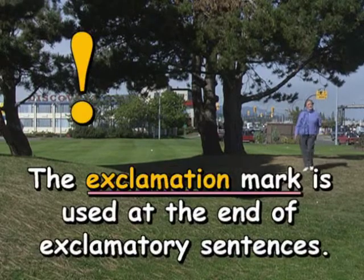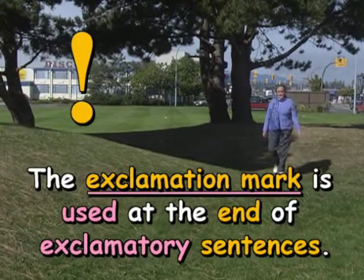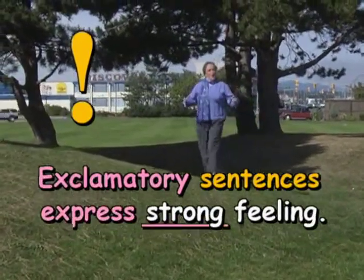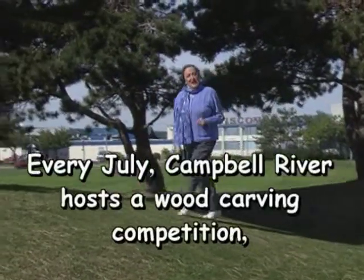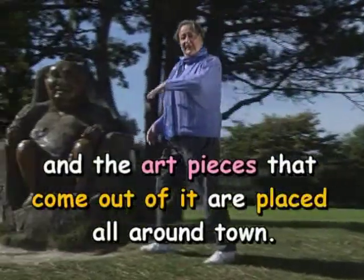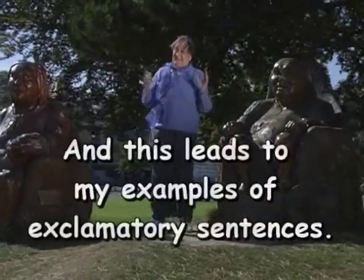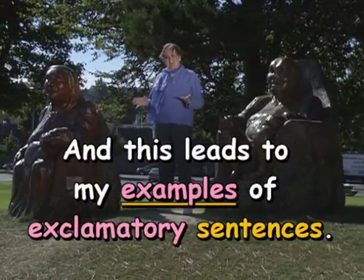The exclamation mark is used at the end of exclamatory sentences. Exclamatory sentences express strong feeling. Every July, Campbell River hosts a wood carving competition, and the art pieces that come out of it are placed all around town. And this leads to my examples of exclamatory sentences.